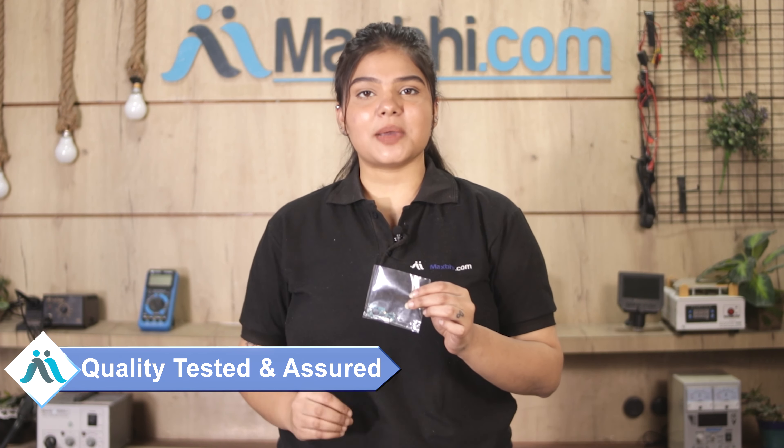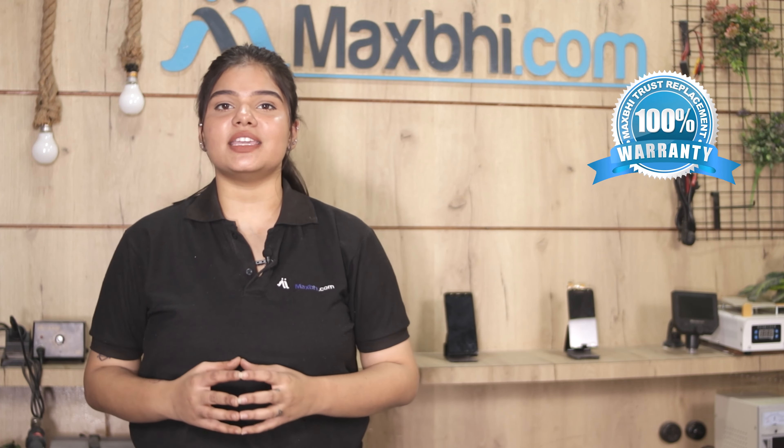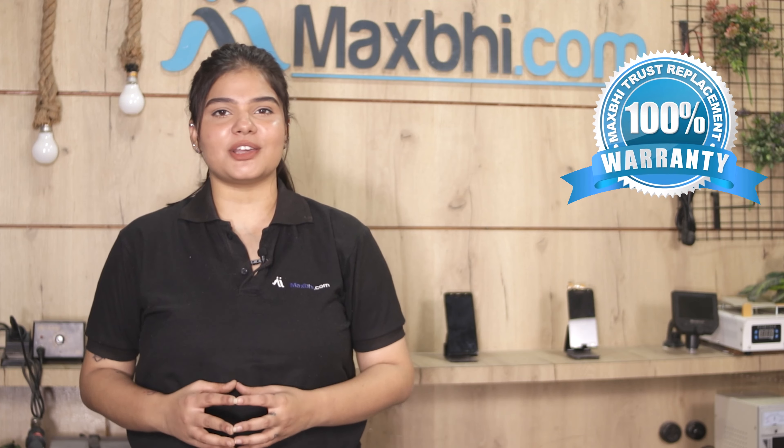This Charging PCB is tested by our quality team before being sent to you. Also, the Samsung Galaxy A33 5G Charging PCB comes with a MaxP replacement warranty, ensuring you will have no problem with your purchase.